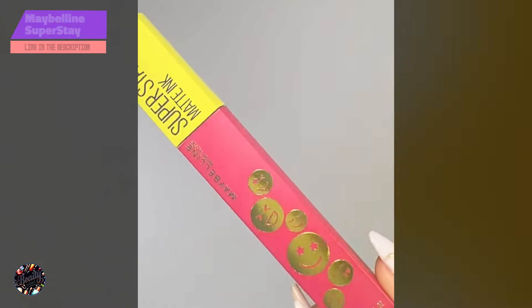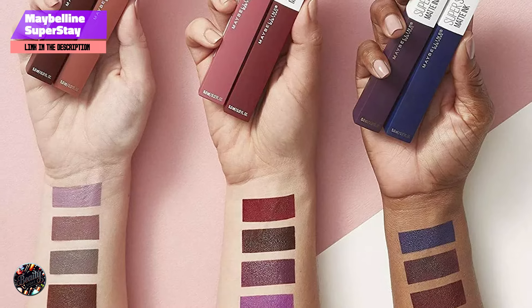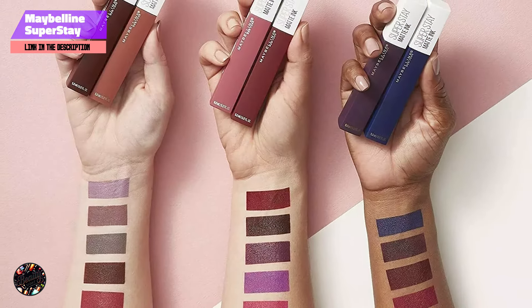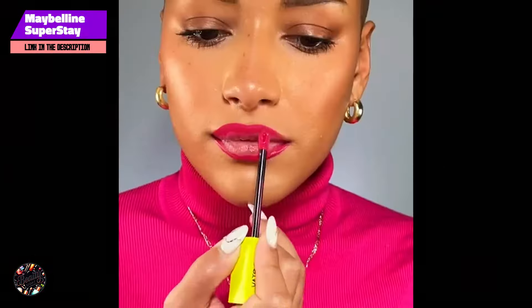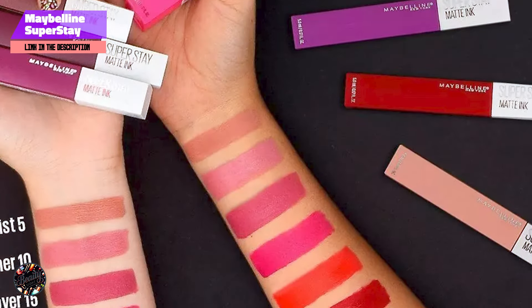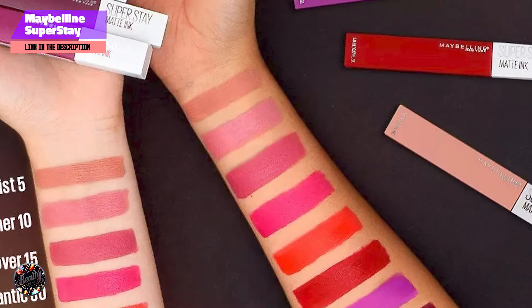Coming in at number three is the Maybelline Superstay Liquid Lipstick. This powerhouse product delivers intense, long-lasting color in a lightweight formula. Known for its incredible staying power, this liquid lipstick is perfect for those who need their lip color to last all day without touch-ups. Available in a wide range of shades, from bold reds to soft nudes, there's a color for every occasion.